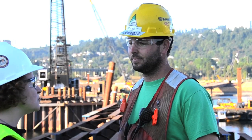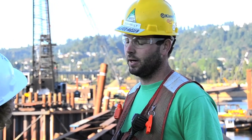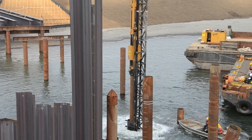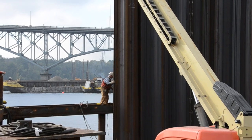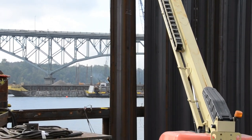So what type of work do you and your team do during the in-water work window? During the in-water work period, we focus on the installation of the piles for the temporary work bridge like we're standing on right now. We also focus on getting the sheet pile in for the cofferdams, and then the last part is the scour protection around the exterior of the cofferdams.